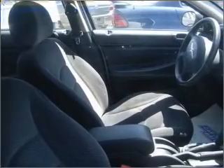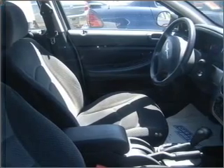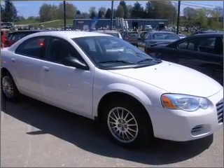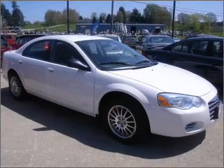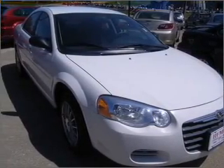Air conditioning, power door locks, power windows, power steering, cruise control, power mirrors, an AM-FM stereo with a CD player, and an adjustable tilt steering wheel. Let us put you in the driver's seat today. Call or click to contact us.